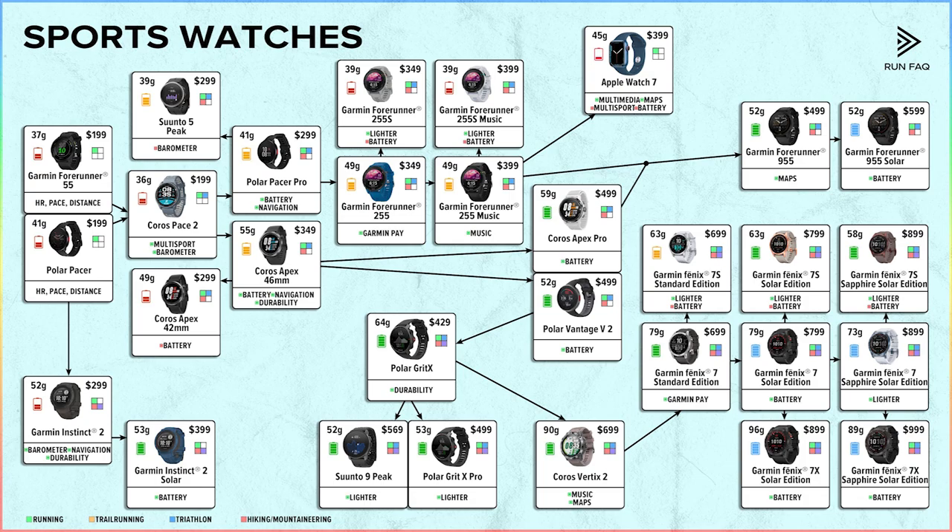Entry models have the same core analytics as the most advanced watches, because we only need heart rate and pace. We pay extra for longer battery life, better durability, and multi-sport features. You might have noticed we didn't mention the Garmin 745, Polar Vantage M, Suunto 7, and several other watches — we think these models have fewer features but higher prices than the ones we covered, so we decided to skip them.